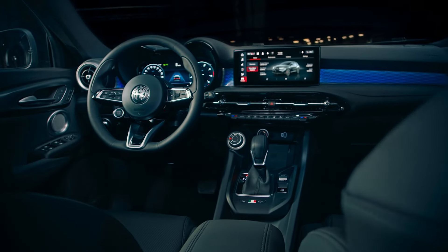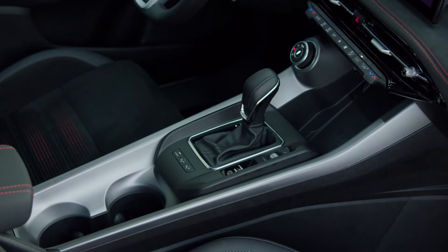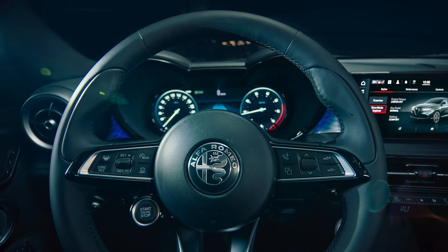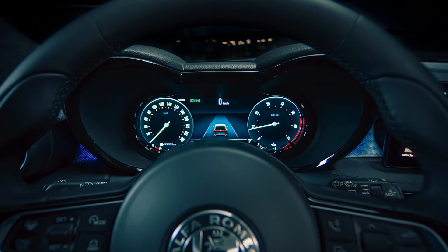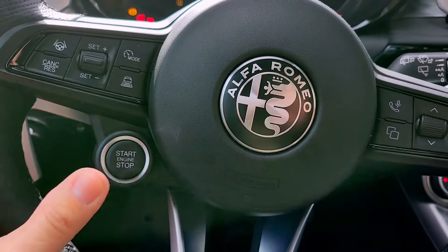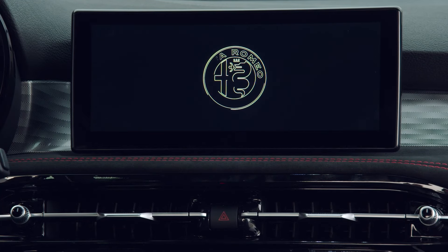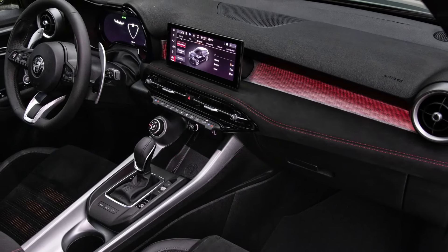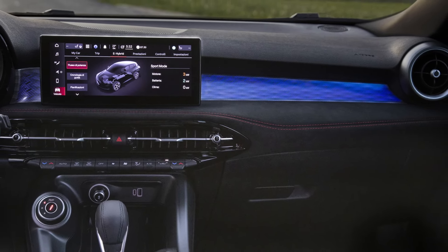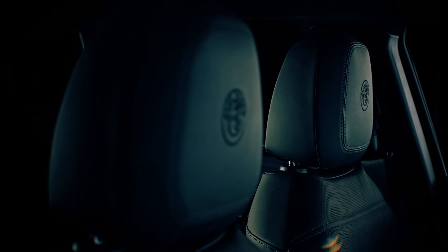The interior of the Tonale doesn't quite match the exceptionality of its exterior design. While laid out consistently with how Alfa Romeos are designed, there isn't much of a wow factor. The front instrument cluster projects out aggressively, and the signature start-stop button on the steering wheel with the metallic scudetto logo are distinctive. The center console is on the small side — common in Alfas — but it's enveloped in backlit wood grain paneling, adding an elegant and somewhat unexpected touch.